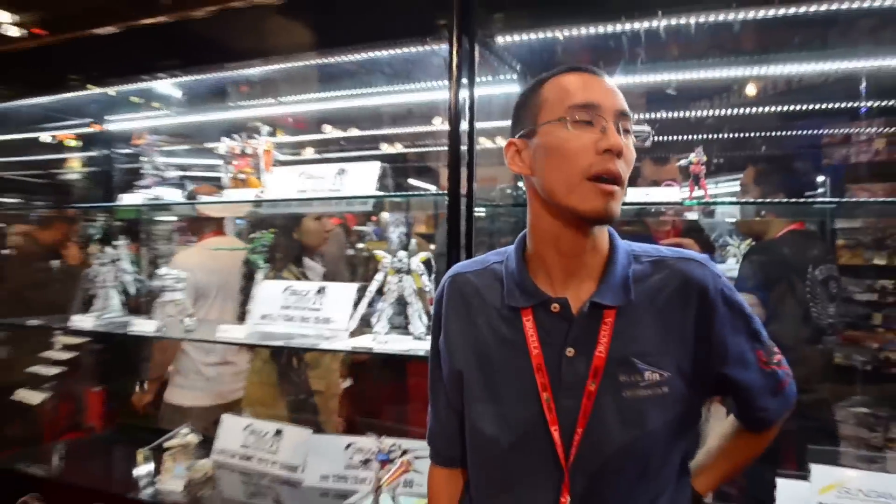First of all, let's talk about what Bluefin does as far as distribution. Bluefin is the official U.S. distributor for several branches of Bandai: Bandai Hobby, which makes the Gundam models; Bandai Spirits, which makes different figures; and Bandai Candy, which makes accessories, small mobile computer toys, and also candy toys.